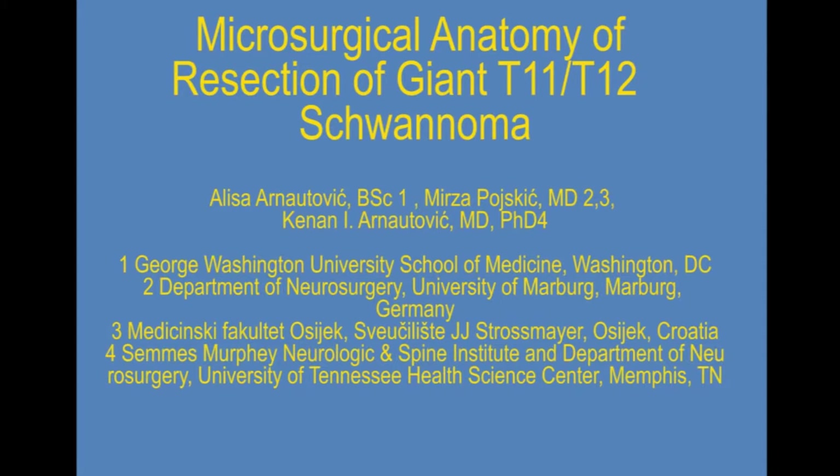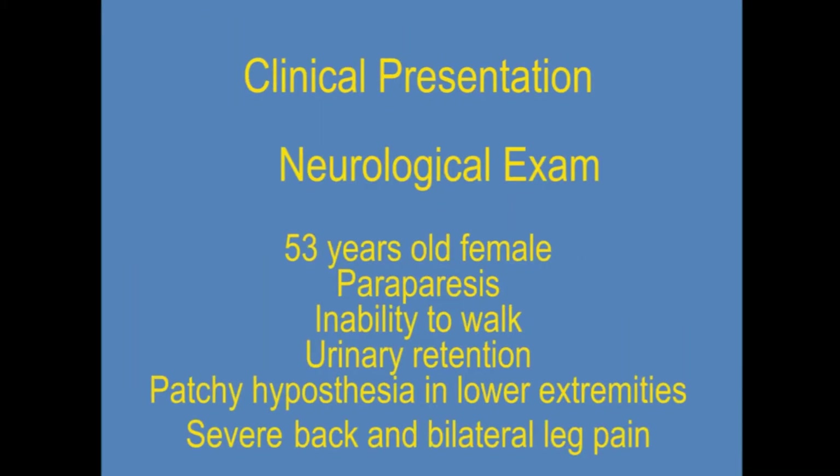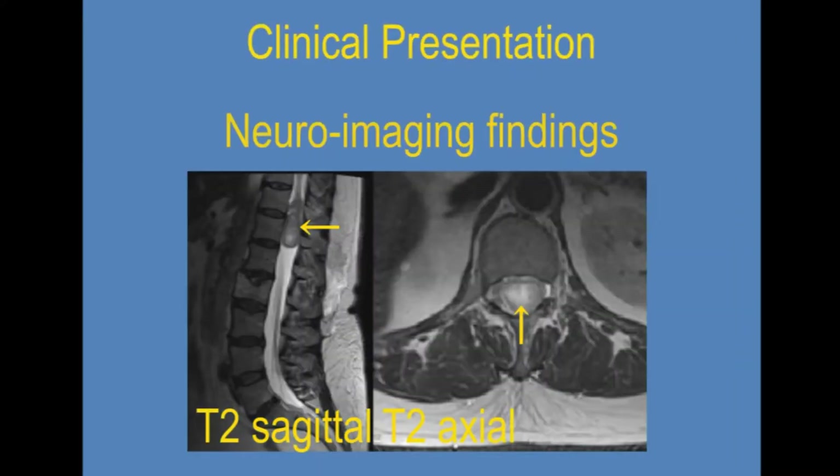This video demonstrates a microsurgical resection of a giant T11-T12 conus cauda equina schwannoma. Our patient is a 53-year-old female with paraparesis and motor strength 3 out of 5, inability to walk, urinary retention, patchy hypoesthesia in lower extremities, and severe back and bilateral leg pain.